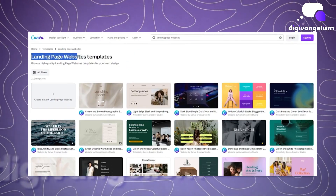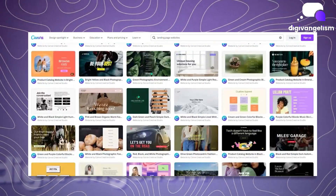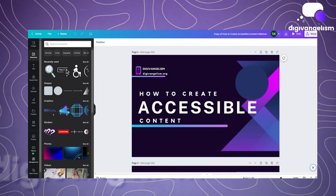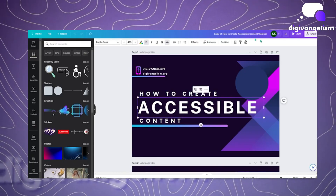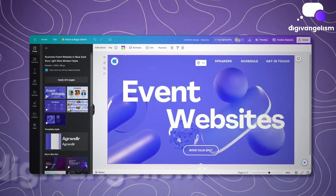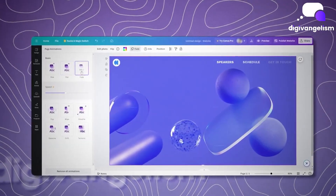If you've used Canva before, you know how incredibly user-friendly it is. There are tons of pre-made elements and templates available. It's very versatile and allows you to create a variety of content. That's what makes Canva so appealing for your main website — it's just simple. You don't need to know code. You don't have to have a web developer, and you don't have to spend hours trying to figure out a complicated platform. Everything is drag and drop, and you see your site come to life in real time.